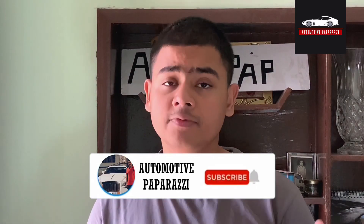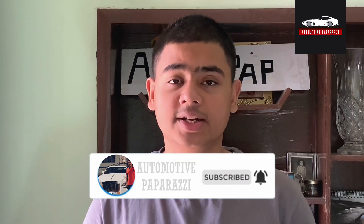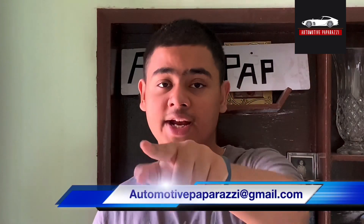Hi guys, my name is Dennis and you are watching Automotive Paparazzi. Today's video I am going to talk about the 2021 Jeep Compass Facelift. It is inspired from the Jeep Cherokee. Make sure to hit the subscribe button and also the bell icon. If you have a query or a spy shot, make sure to email me on my email address.